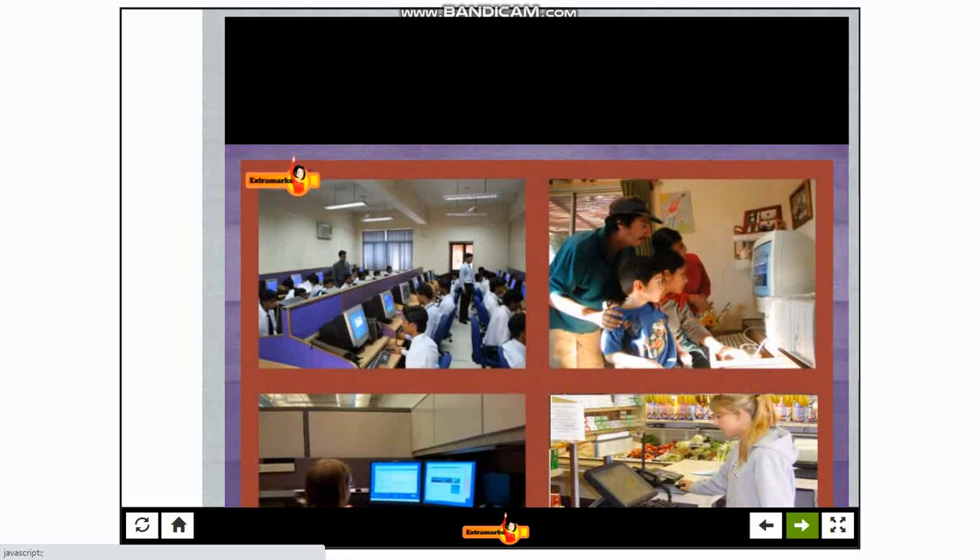Computers are used everywhere. We can find them at homes, offices, shops and schools. Let us consider some uses of computers.